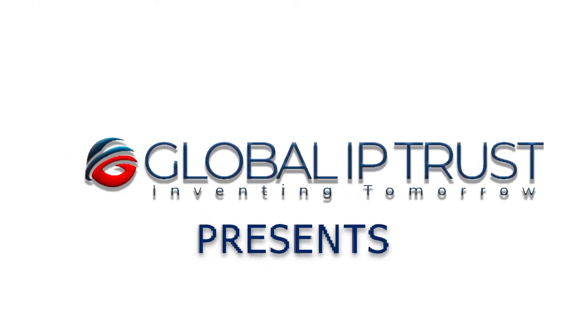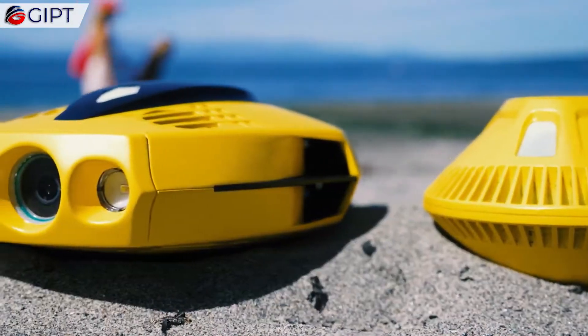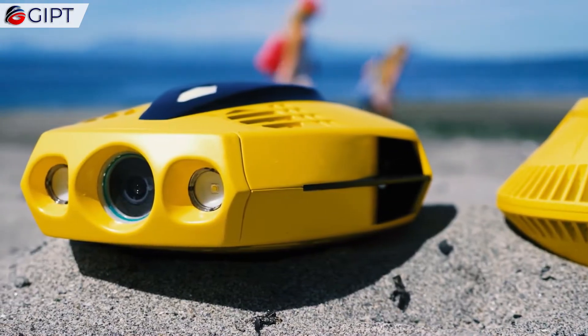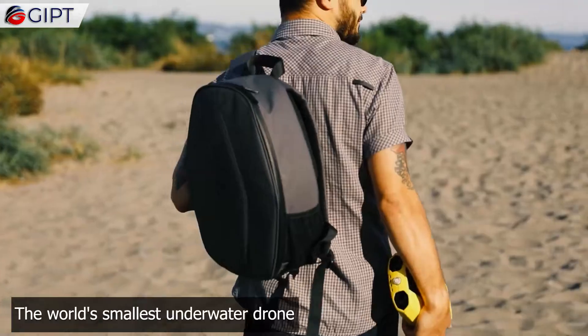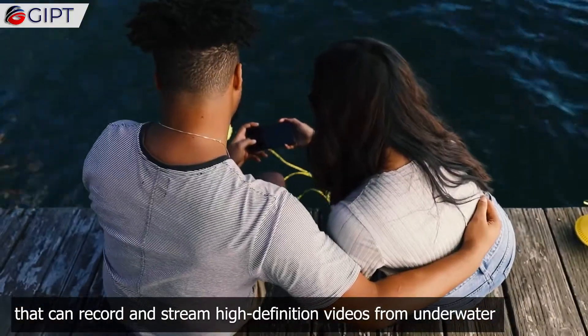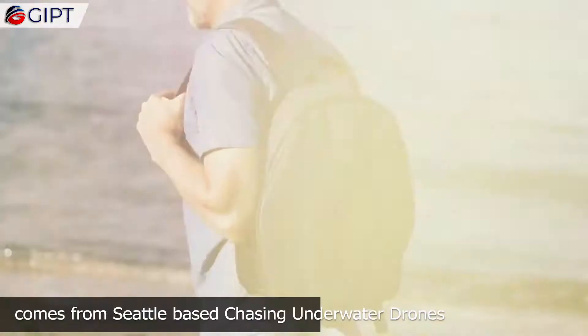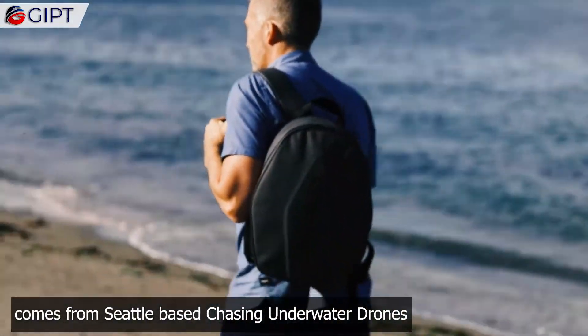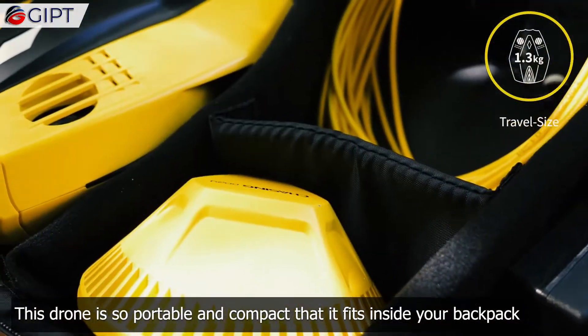Global IP Trust presents the Chasing Dory underwater drone. This is Dory, the world's smallest underwater drone that can record and stream high-definition videos from underwater. This highly portable mini drone comes from Seattle-based Chasing Underwater Drones. The drone is so portable and compact that it fits inside your backpack.